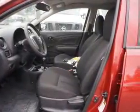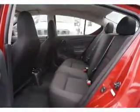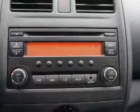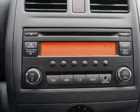Anti-lock brakes. Inside you'll find Bluetooth connectivity, an auxiliary input, steering wheel controls, curtain head airbags, front airbags, side airbags, side impact door beams, child safety locks, iPod integration, cruise control — great quality at a great price.